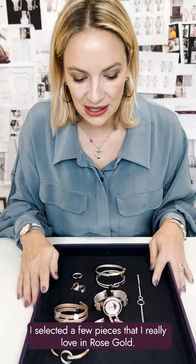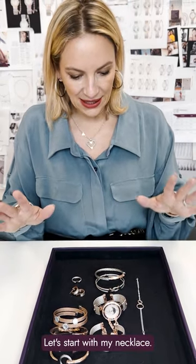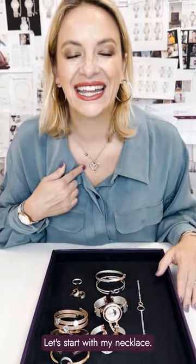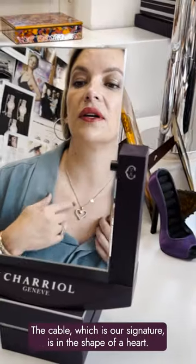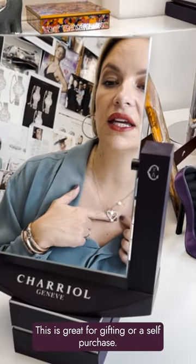Here I've selected a few pieces that I really love in rose gold from our collection. Let's start with my necklace. The cable, which is our signature, is in the shape of a heart. This is great for gifting or a self-purchase — why not?